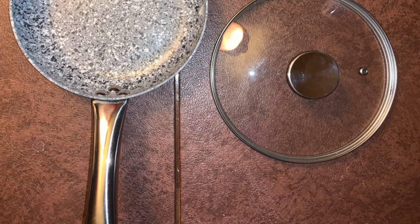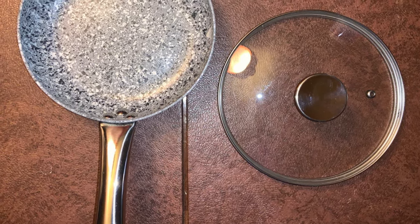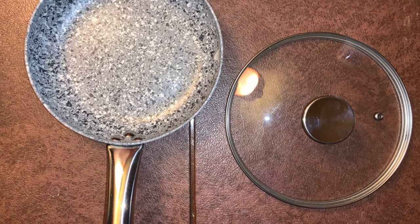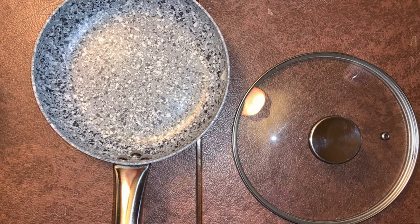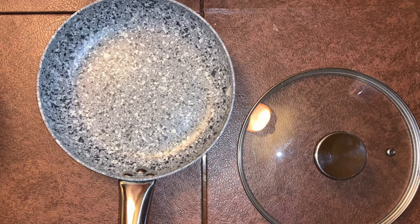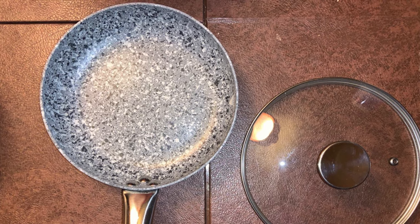This pan comes with an ergonomic stainless steel handle and a tempered glass lid. The riveted stainless steel handle is solid and durable, making it easy to grip and maneuver when cooking. Whether it's an egg, steak, or muffin, it's easy to clean — say goodbye to the annoyance of burning food sticking to the pan.